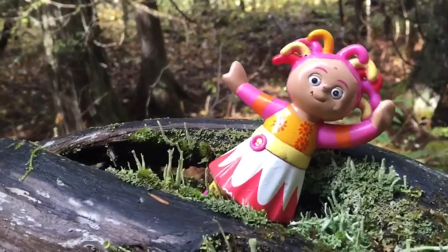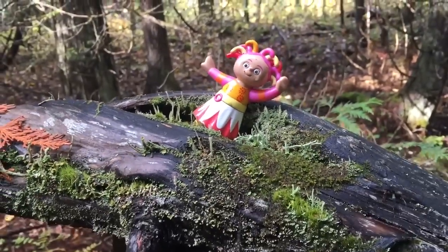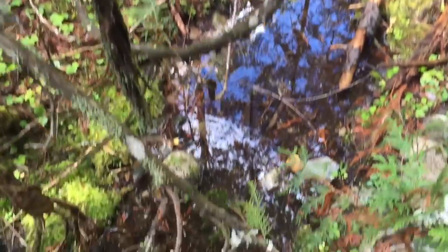Upsy Daisy has climbed up there. Upsy Daisy, you're very high up — be very careful. We don't want you falling into the little stream.